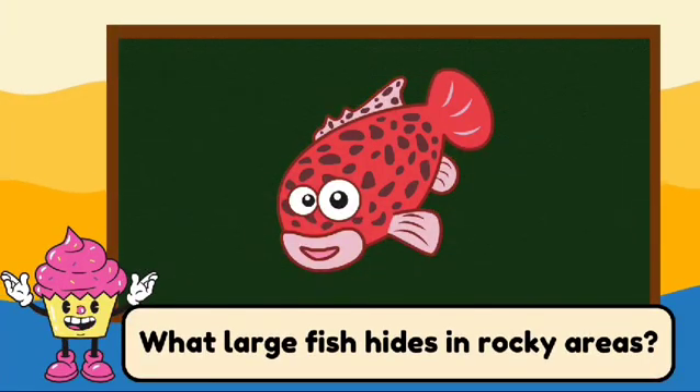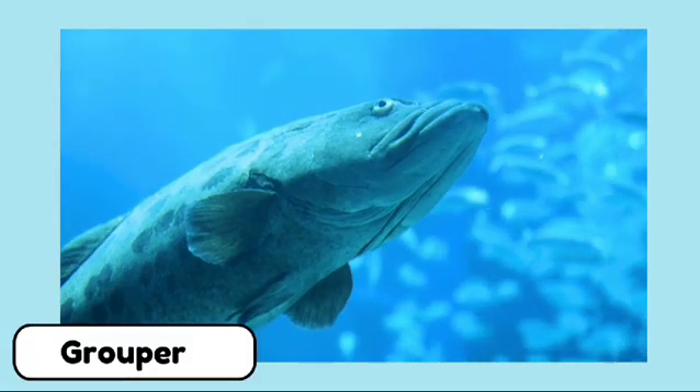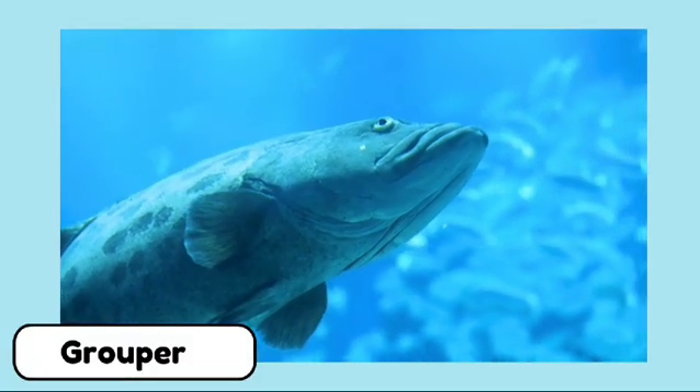What large fish hides in rocky areas? It's a grouper. Groupers are large fish that often hide in rocky areas.